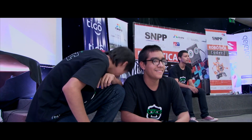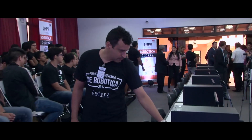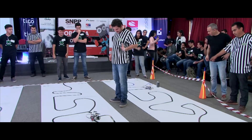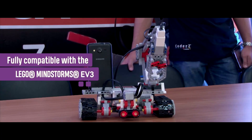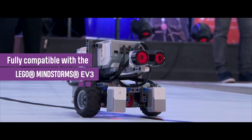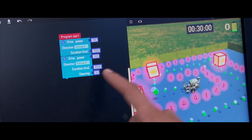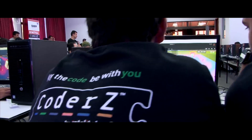Everything is online and there's no need for expensive hardware or extensive teacher training. For more advanced programs, Coder Z can also interface with real robots, including the LEGO Mindstorms EV3. Thousands of students and teachers from all over the world are already using Coder Z in the classroom and in competitions.